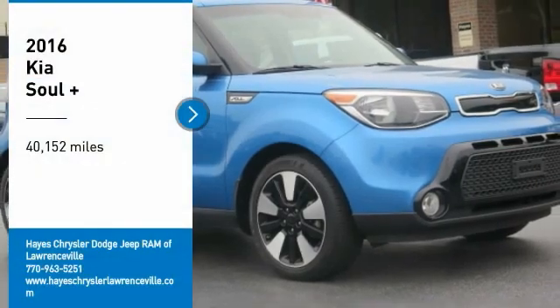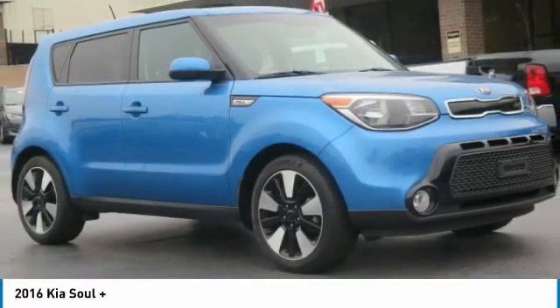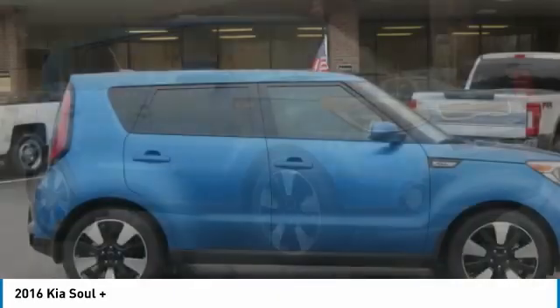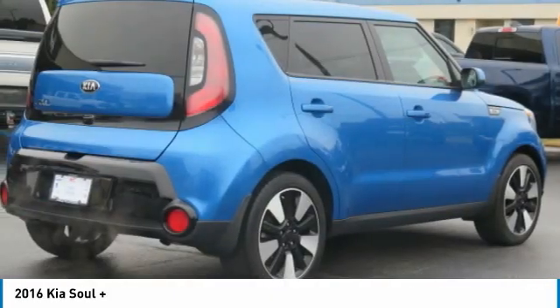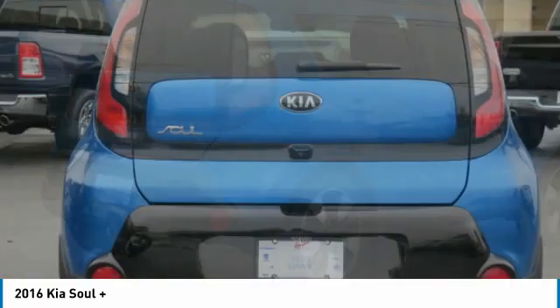Come test drive the 2016 Soul. The Soul is quick and ready with its innovative, catchy style, a sharp, roomy, and well-fitted cabin, and a comprehensive list of safety and fun features.